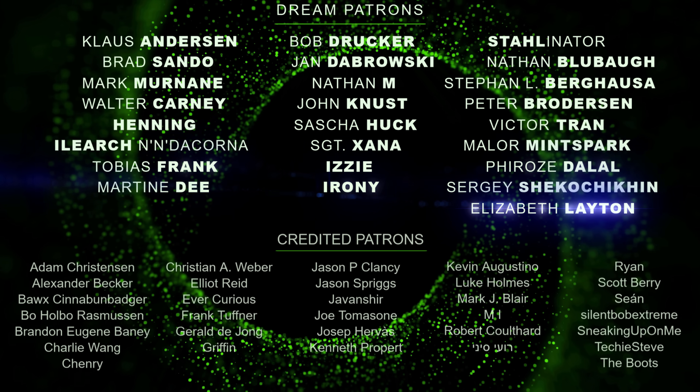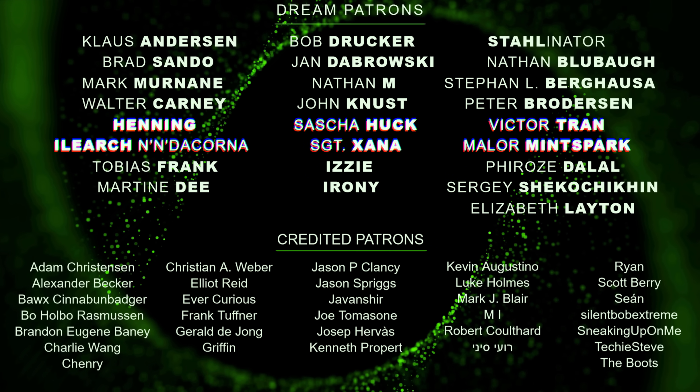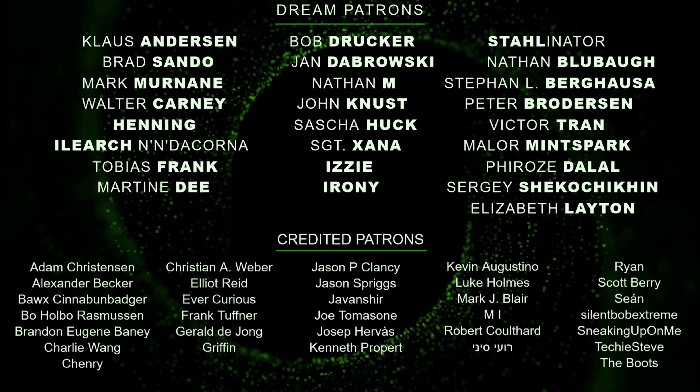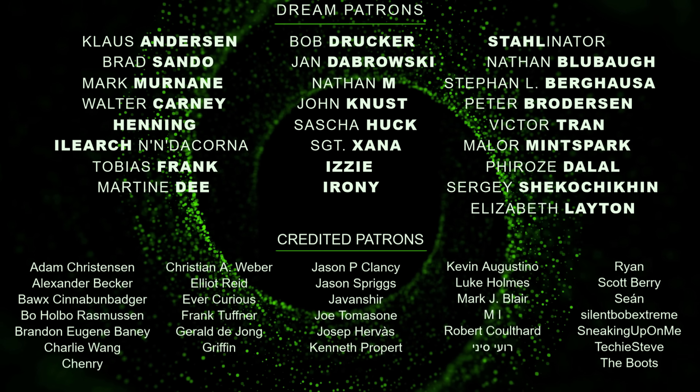Thanks to my awesome patrons for helping out with the expensive but well worth it spectrometer — I wouldn't have it without your support. For just a dollar a month you can help me out too and get full access to all my posts on Patreon. Link to my Patreon page in the description. Thank you.